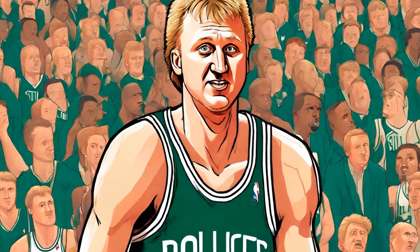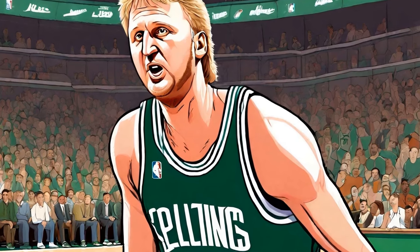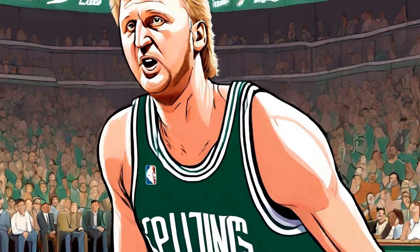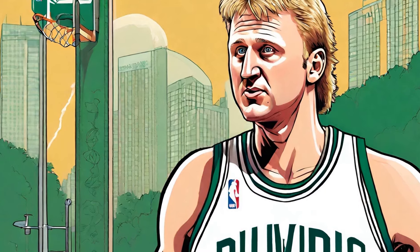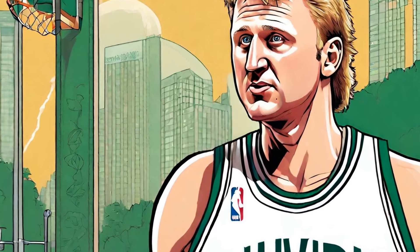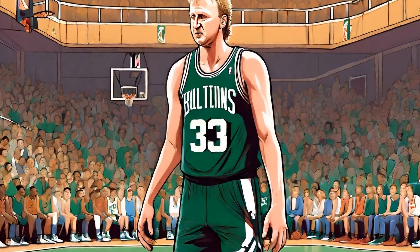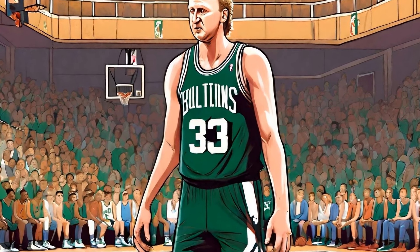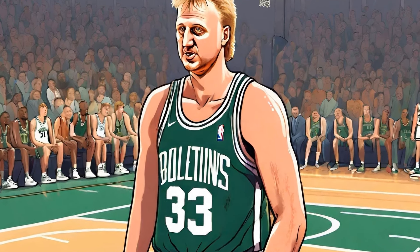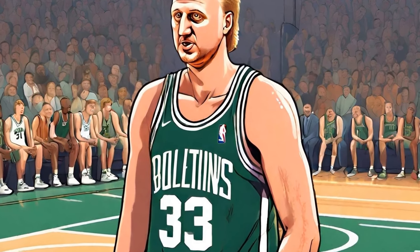1. The Steal and No-Look Pass. One of Bird's most memorable assists comes from the 1987 Eastern Conference Finals against the Detroit Pistons. With less than a minute left in overtime, Bird anticipated Isaiah Thomas' pass and made a steal near half-court. In a remarkable display of court vision, Bird threw a no-look over-the-head pass to Dennis Johnson for an easy layup. This play not only sealed the victory for the Boston Celtics, but also demonstrated Bird's ability to see the game several moves ahead.